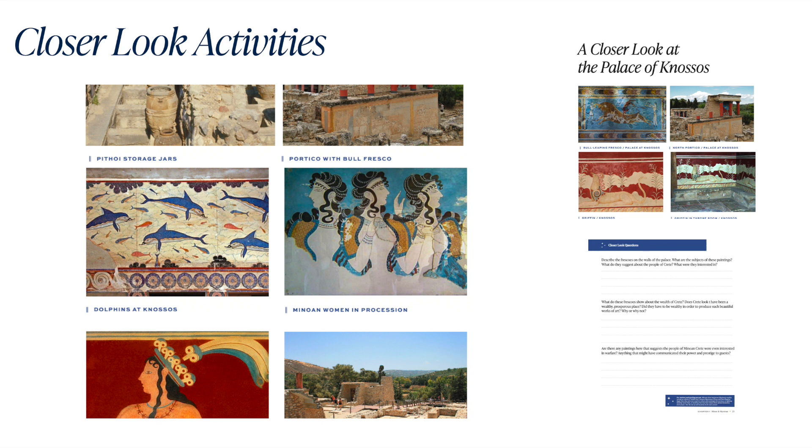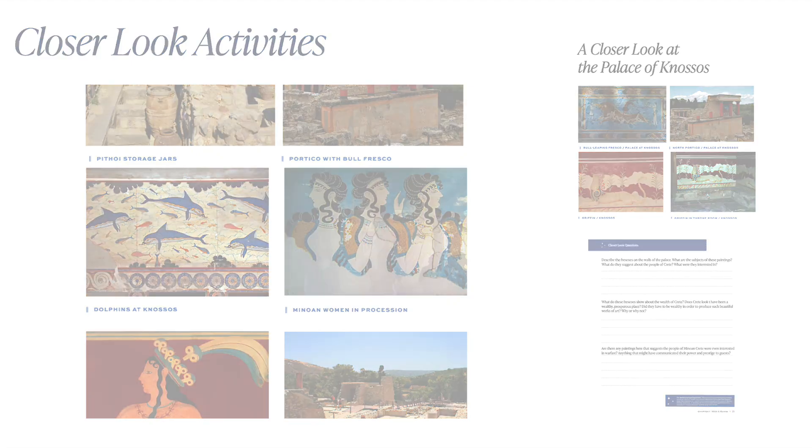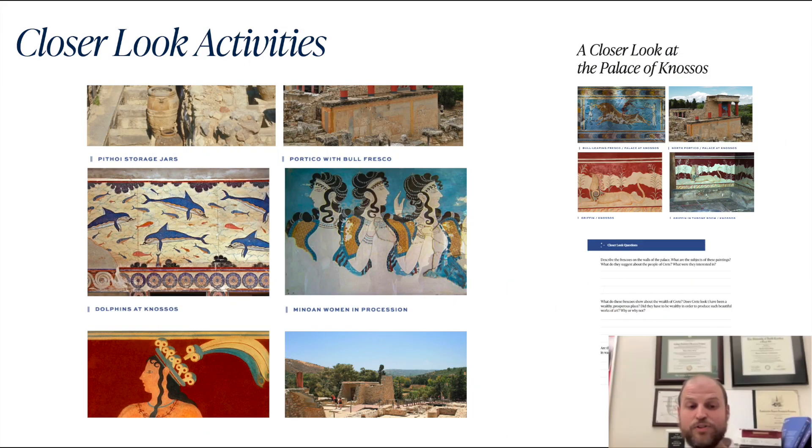Here's another closer look activity based off of some frescoes found at the Palace at Knossos in Minoan Crete. You can give students maybe twenty to twenty-five minutes or so to look through each of these pictures. First, I would ask students to be pretty silent — maybe ten minutes of good, quiet think time — and then they can answer the questions that accompany the exercise at the end.